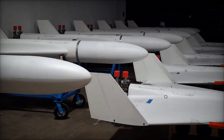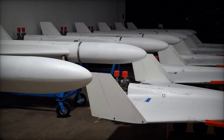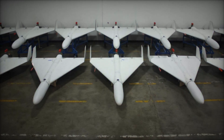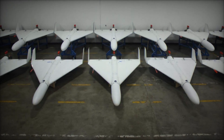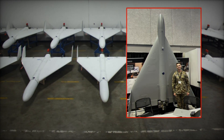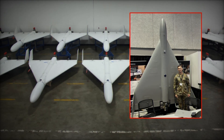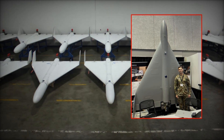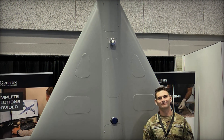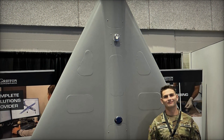The MQM-172 Arrowhead fits seamlessly into the company's legacy: a modular, adaptable, and relatively inexpensive system that aligns with current defense priorities. Its introduction also demonstrates how smaller American companies are innovating to address threats posed by drones developed abroad, particularly those from Iran and Russia. The Arrowhead is not the only U.S. drone to draw inspiration from the Shahid family. Arizona-based Specter Works has developed the Low-Cost Uncrewed Combat Attack System, LUCAS, also known as the FLM-136. This drone features multiple payload bays, a six-hour endurance, and the ability to be launched from mobile platforms.